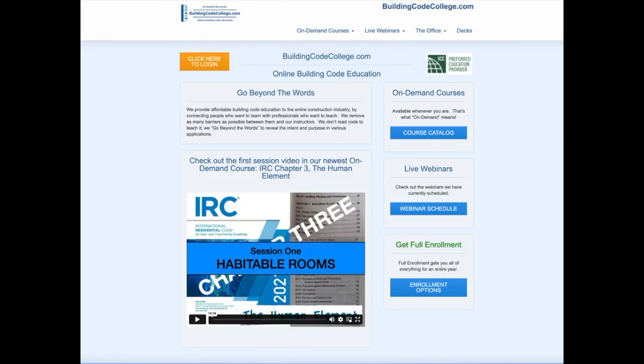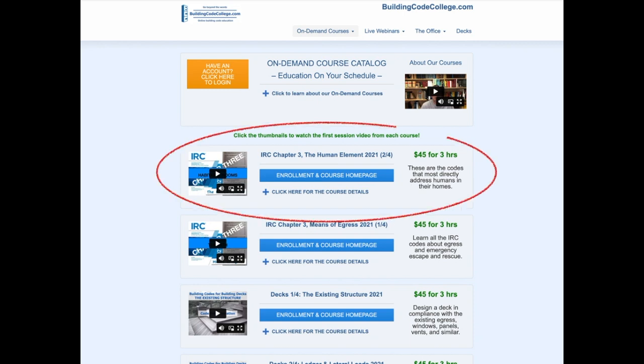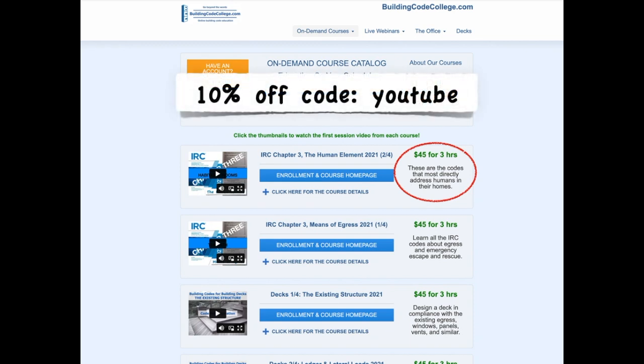I hope those clips were helpful to you. For the full on-demand course, go to buildingcodecollege.com and click the link to the course catalog. Near the top of the list of courses you'll find IRC Chapter 3, The Human Element. You can watch the first course video by simply clicking the thumbnail image. For four months of 24-7 access to the full 3-hour ICC-approved course, it's only $45 and a few clicks away — but you can get 10% off any enrollment using the coupon code YouTube.